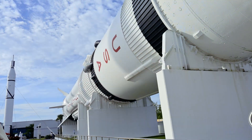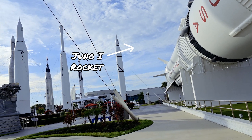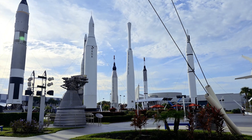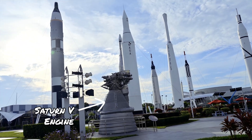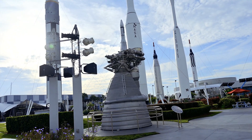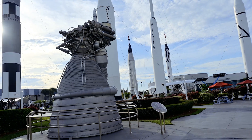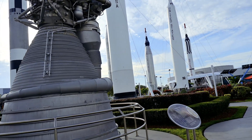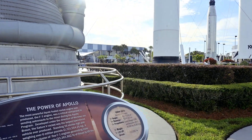Continuing through the garden, the size of the F-1 engine that powered the Saturn V rocket for the Apollo Moon project is undeniable. Five of these engines would propel the rocket to 6,000 miles per hour and contribute to the loudest man-made noise ever, second only to a nuclear bomb explosion. All five engines would produce 7.5 million pounds of thrust, and just one of these engines is more powerful than all three engines on the future space shuttle combined.